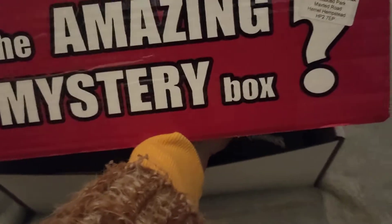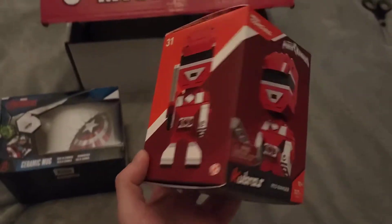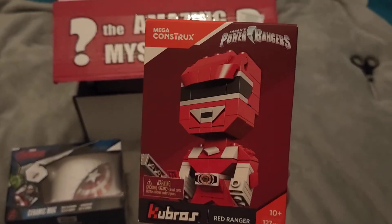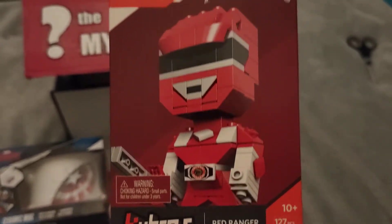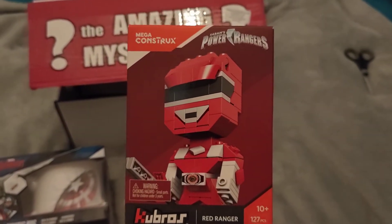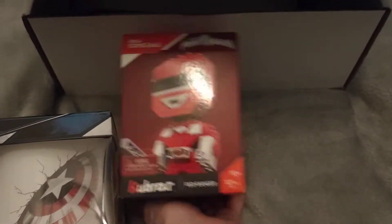They say you probably get about double the value within these boxes. Item two is a Mega Constructs Power Rangers Kubros — Red Ranger — looks like a Lego-style kind of thing. That's item two.